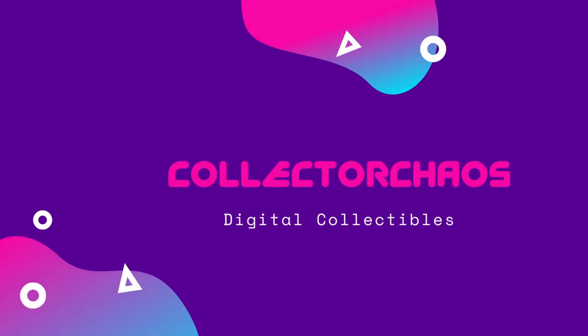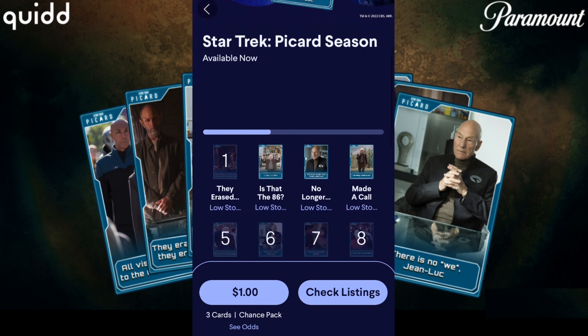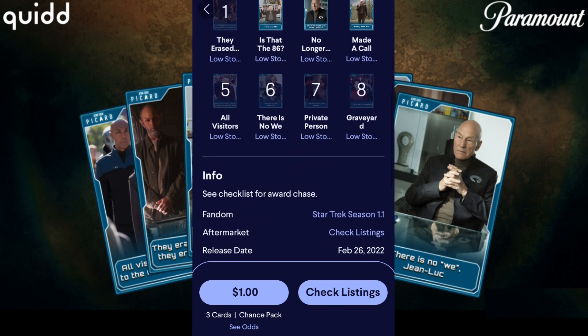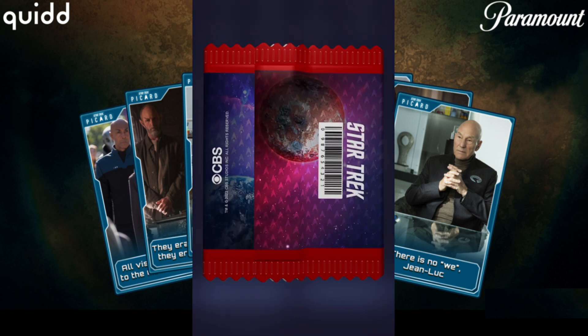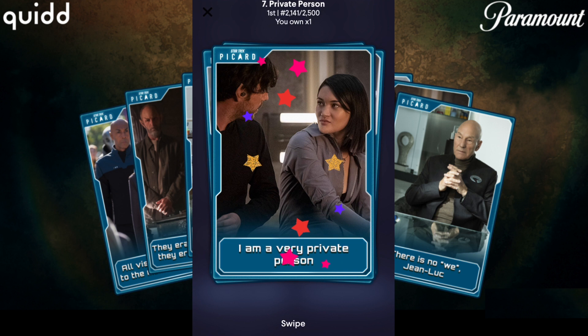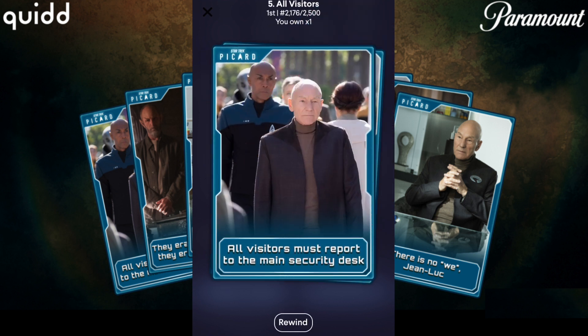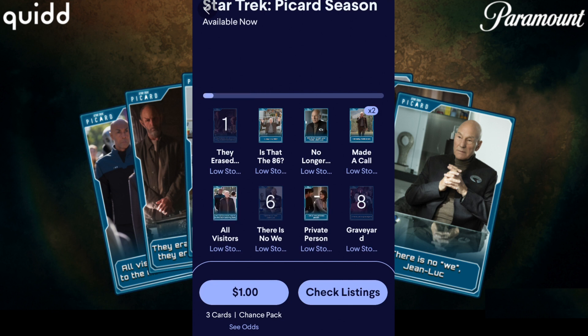What is up guys? Welcome back to the Collector Chaos channel. Today I have a sick video on the Quidd Star Trek Season 1.1 — basically the first full Trek season since they started releasing sets in batches this way, with a set beginning, end, and set number of sets. So we're going to open up a bunch of packs, claim all of the awards at the end, and let's get right into it.